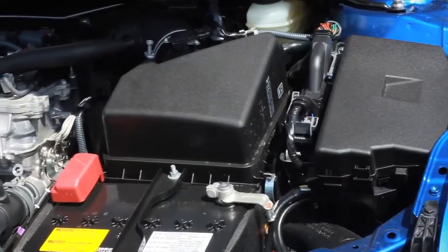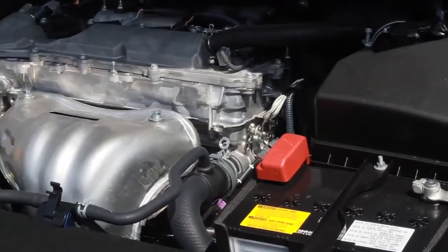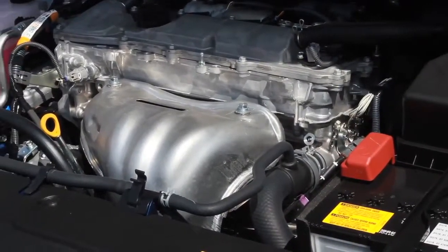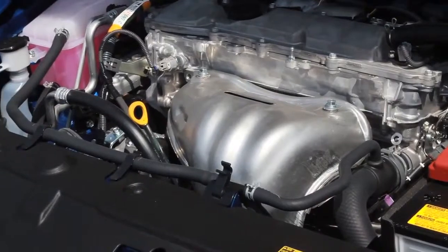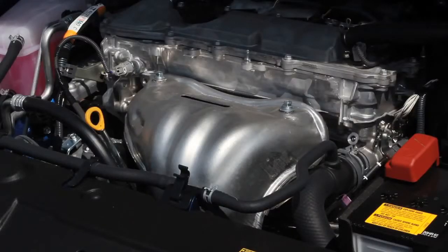It comes with a 2.5-liter, 4-cylinder engine that makes 179 horsepower, which is a pretty good amount of power for a car this size. My test car came with a manual transmission, which made the TC a really fun, quick car to scoot around town in.